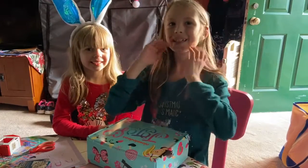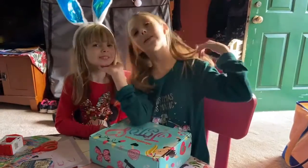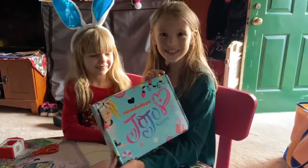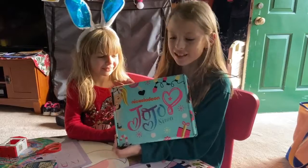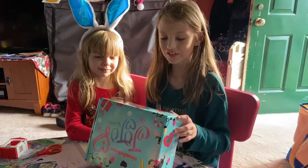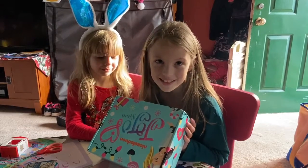Hi guys, it's Silly Maddie here with her sister Crazy Cute Kenzie. Today we are unboxing a JoJo Siwa box — it came in the mail while I was doing something for Girl Scouts, so let's get into the unboxing part!